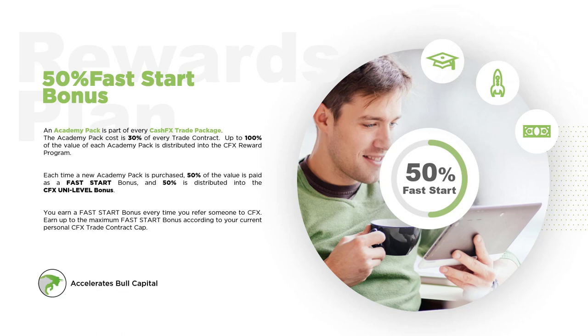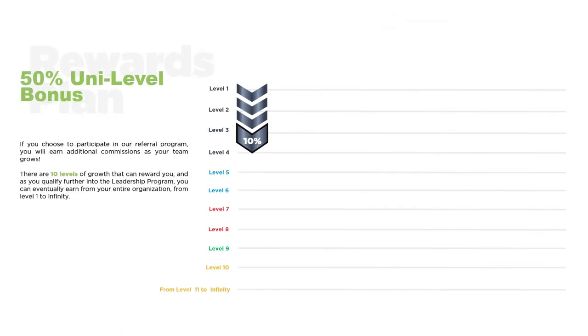The fast start bonus accelerates bull capital. The uni-level bonus is made up of the other 50% of the Academy sale. Whether you choose to share CFX with one person, 5, 10, or even 100 or more, each of those individuals that you generated a fast start bonus from comprises your uni-level Level 1. Anytime friends on your Level 1 choose to share CFX with others, those new members become your Level 2. When Level 2 members share CFX with others, those members become your Level 3, and so on and so forth.